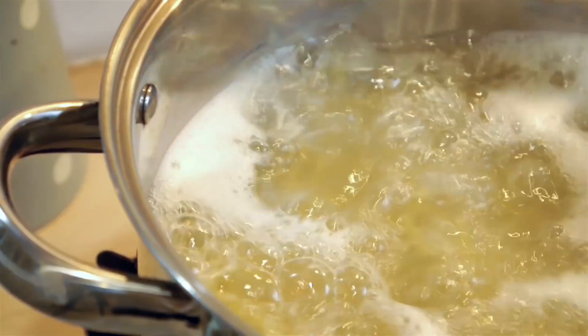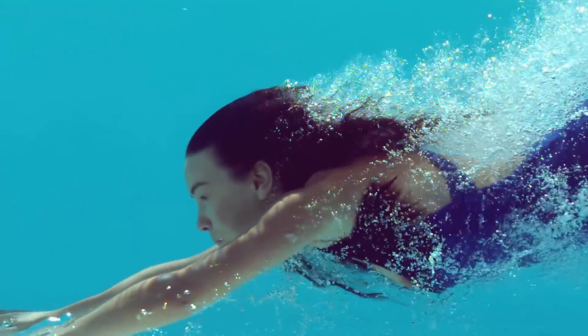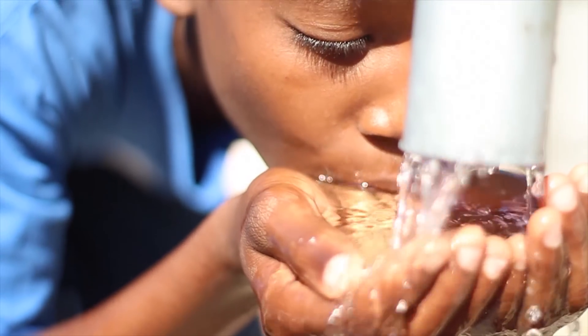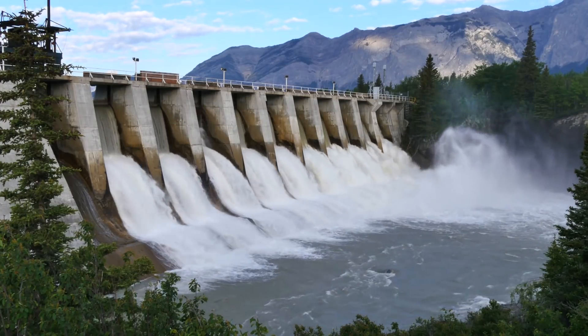People use water every day, but they don't think much about how and why they use water. Whether it's a direct need — drinking or washing — or an indirect need — manufacturing the products they use, or producing food or energy.